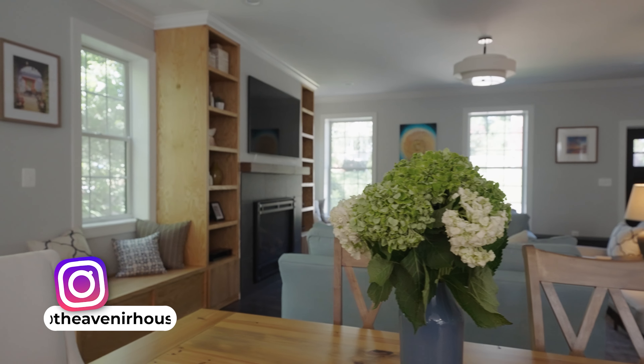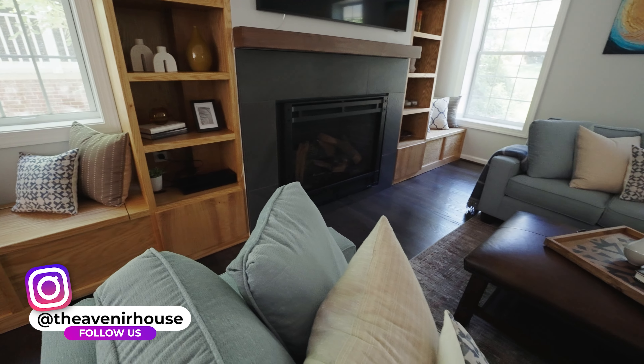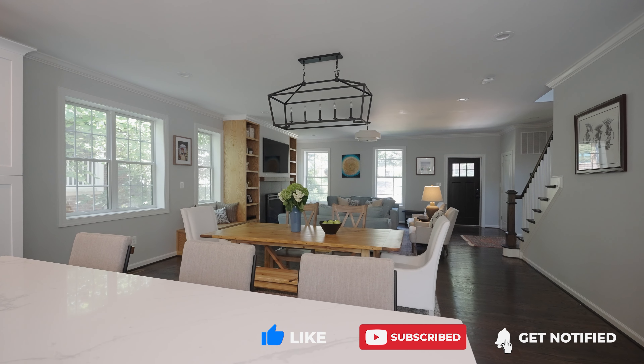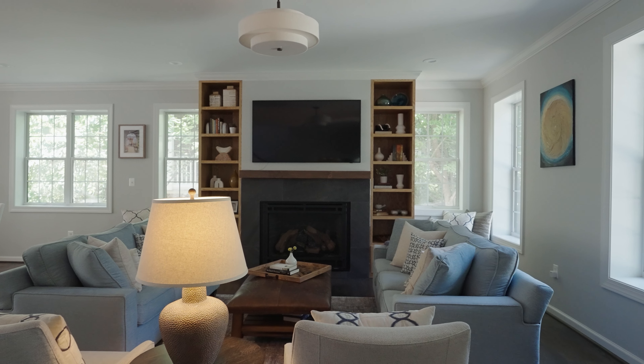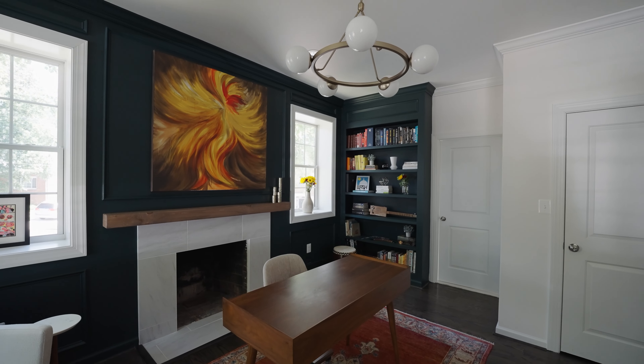They brought us in about a year ago and we worked closely with them and the builder to help with all the finishes in the home — from paint, floor stain, all the lighting, and a lot of the hard finishes. We were also able to help with three rooms in the home with full furnishings, including the living room and dining space, office, and master bedroom.